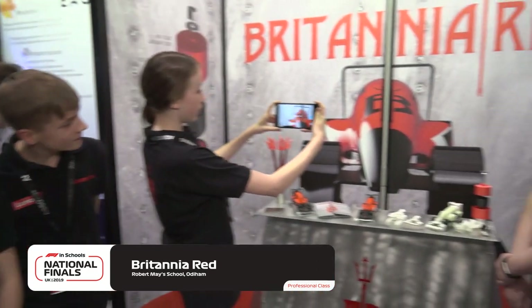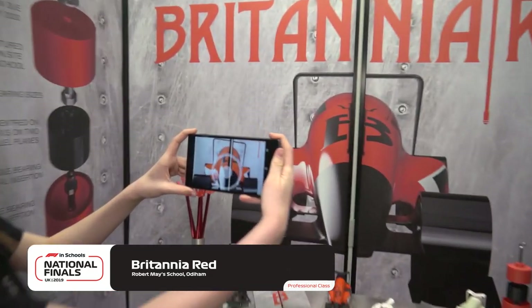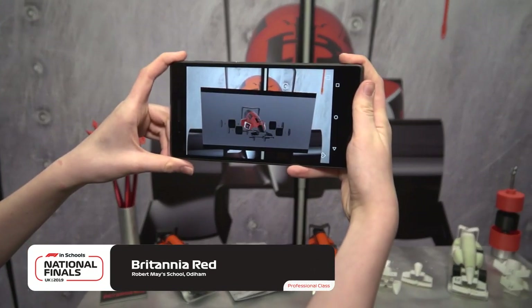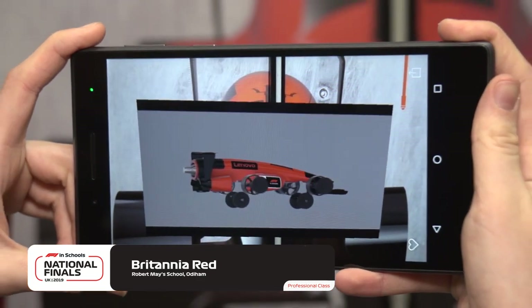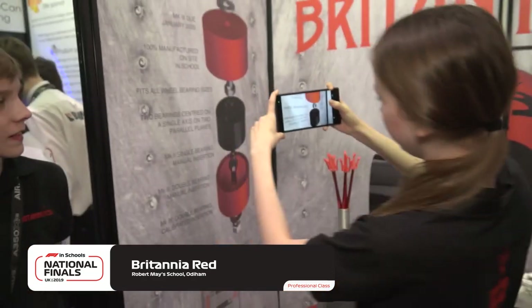Now Tilly will show you our augmented reality. Fantastic — we're seeing the 3D model of the car. That is very special. We have started in a great place here for the pit.